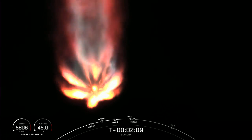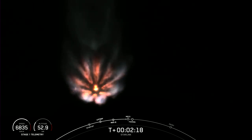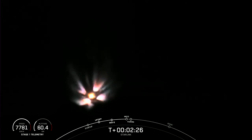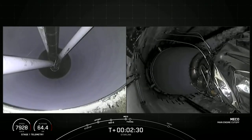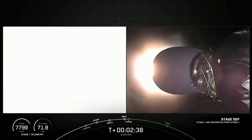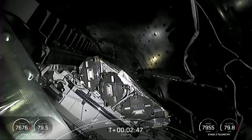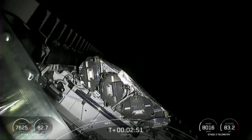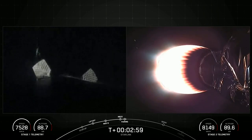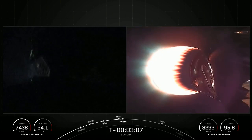Keep an eye out, as these are going to happen pretty quickly back-to-back. Stage separation confirmed. Mid-back ignition. Solid callouts there on MECO, stage separation, and SES-1. Should be coming up on fairing separation in just a couple seconds. Fairing separation confirmed. And there you can see those two fairing halves separating and falling away from the second stage.